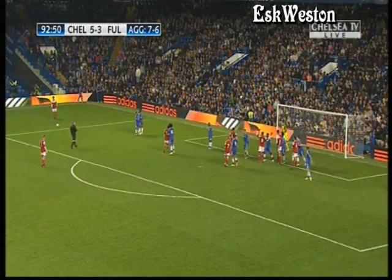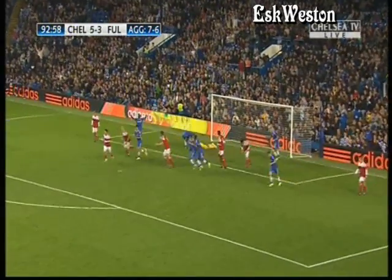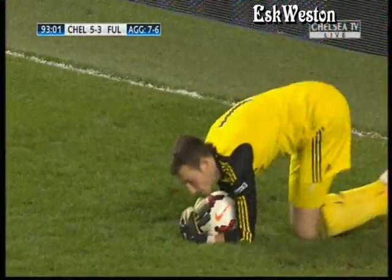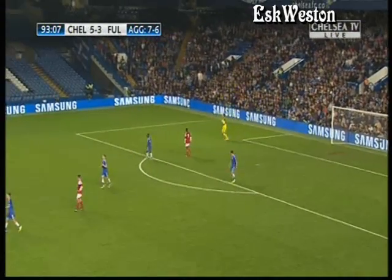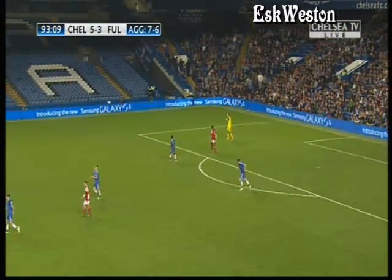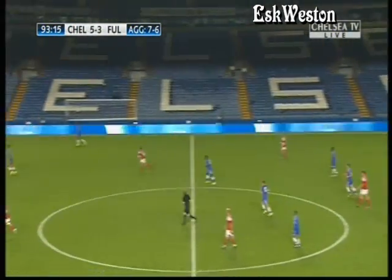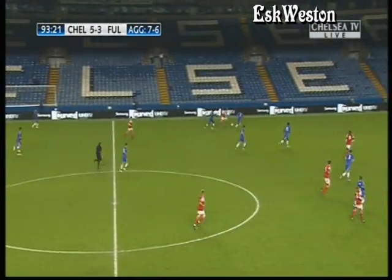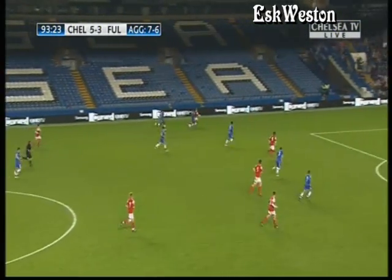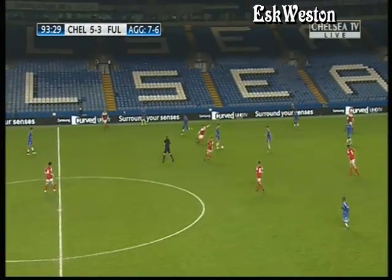Fulham have looked very dangerous in set pieces. He's drilled it straight at Mitchell Beeney — exactly where Chelsea wanted it to go. Pat on the back from Houghton, just a slight deflection as well, and Mitchell does excellent to hang on to this one. Thankfully it's straight at him and he keeps it nice and tidy. Fulham pressing with Williams up against Fankity Darbo — what a good foot-in that is. Great challenge. That lad has improved for me this season, Fankity Darbo.